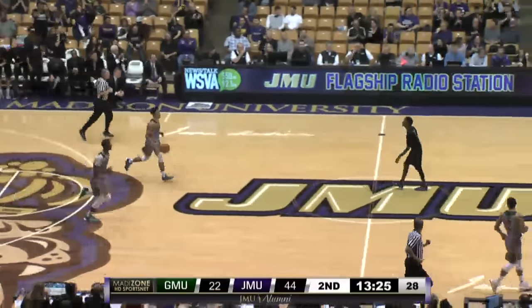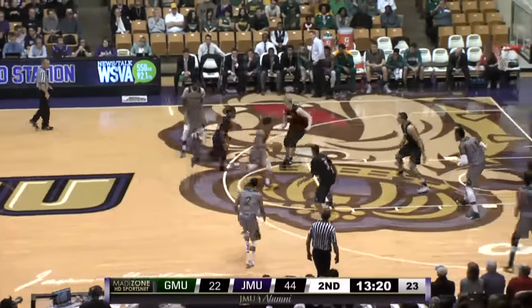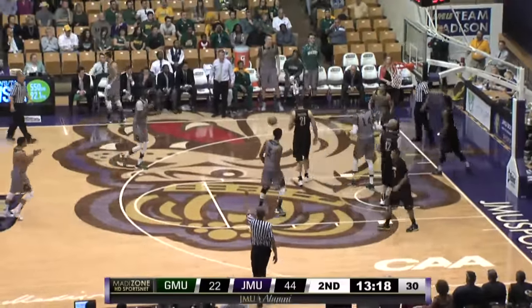And when's the last time you could say JMU had doubled up a George Mason team, with the way this series had gone in the last 20 meetings? You probably have to go back to the last century.